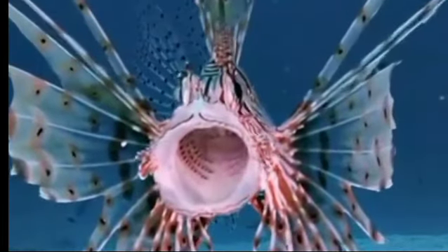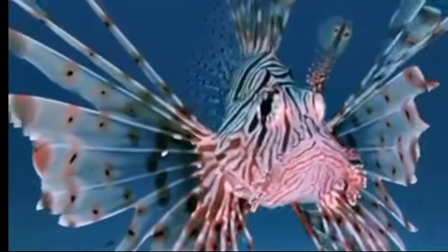It's not normal. It's red, black and brown. It's a very interesting fish.